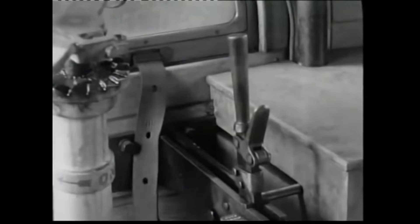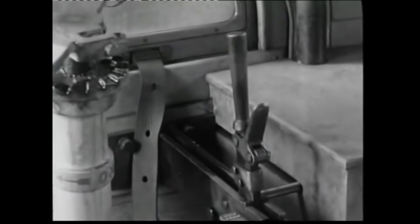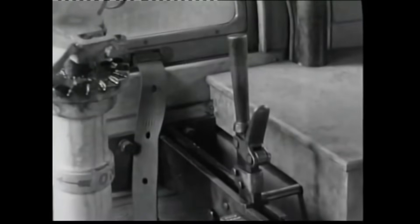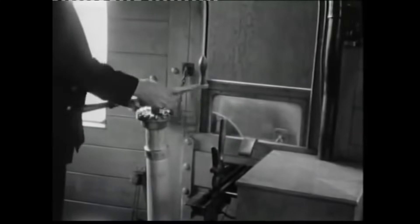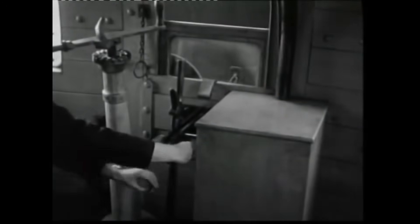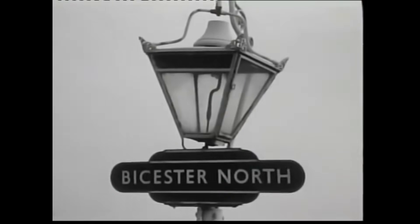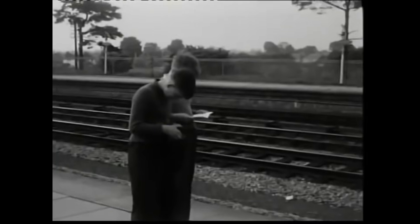As the train approached, the guard prepared for the detachment, meticulously following protocol. First, the safety pin was removed. Then, with the train just 100 yards from the station's advanced starter signal, the guard pulled the slip lever. The slipcoach smoothly disengaged from the train, drifting along the track and up a gentle gradient that slowed its momentum – a built-in safety feature. Through the open droplight window at the front of the coach, the guard could be seen expertly applying the brake handle to bring the coach to a precise stop alongside the platform.